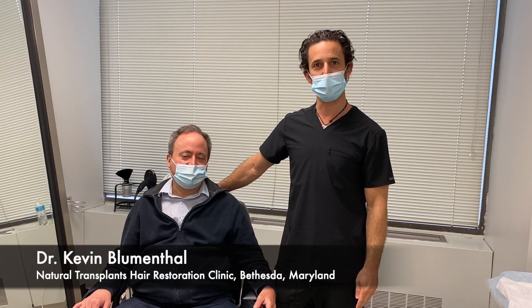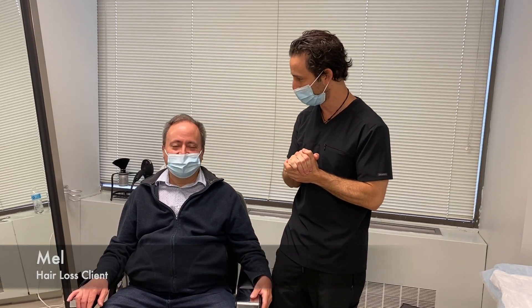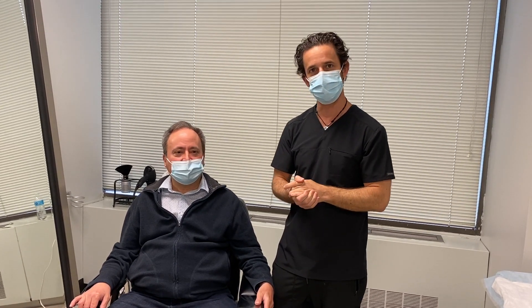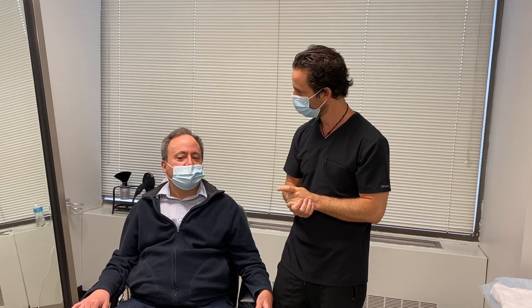Welcome back everybody. Dr. Blumenthal here at the Bethesda office with Natural Transplants. Today we are excited — we have Mel here with us. Mel came all the way from Baltimore. Thank you for sharing your story with everybody; we really appreciate it. Hopefully this can help some other people out and sort of pay it forward.